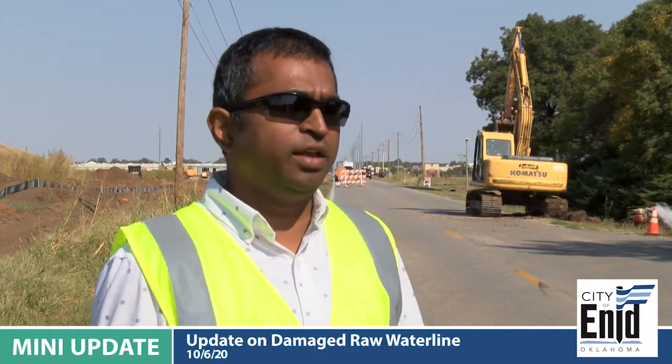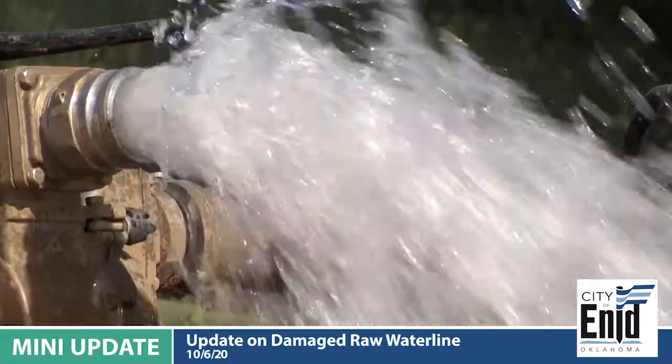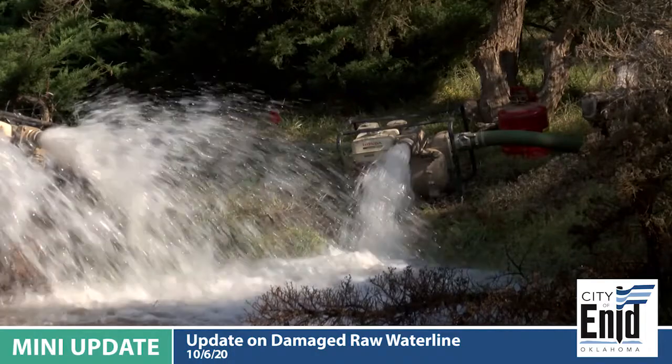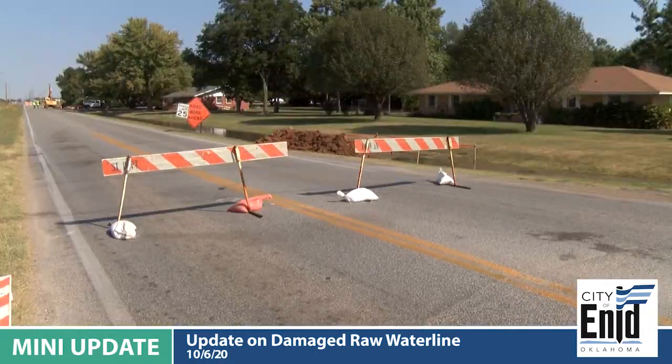We are using what we have in town. We are trying to diagnose the problem by reducing the water flow to see what it is, then we can come back and let you know what we can do to fix the problem.